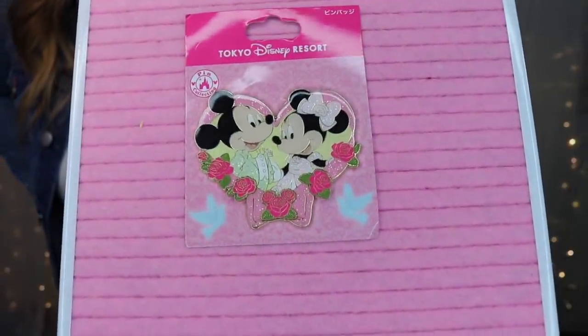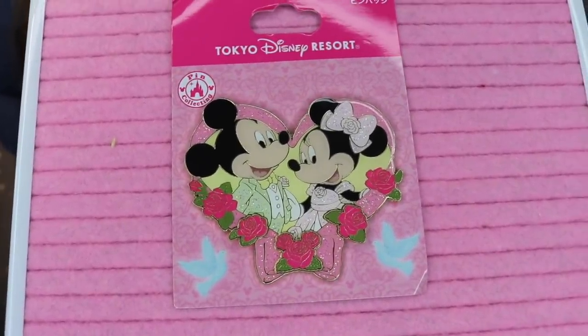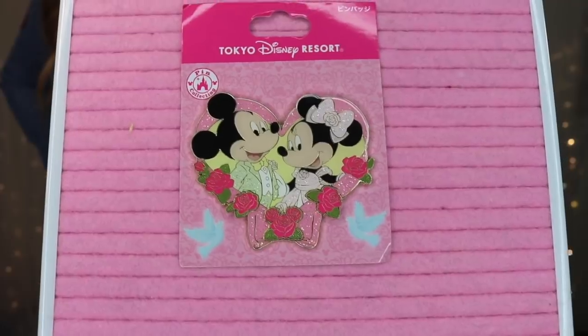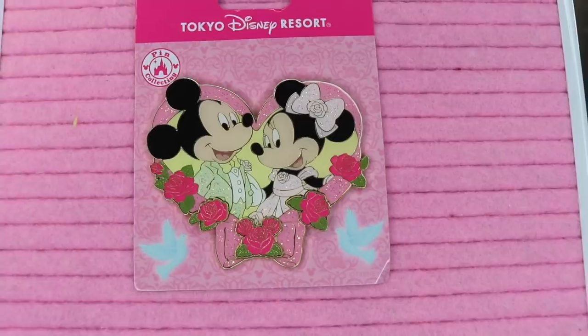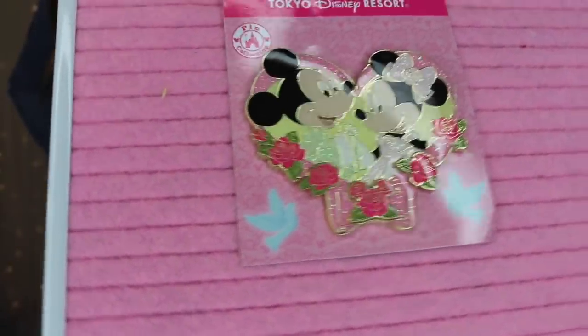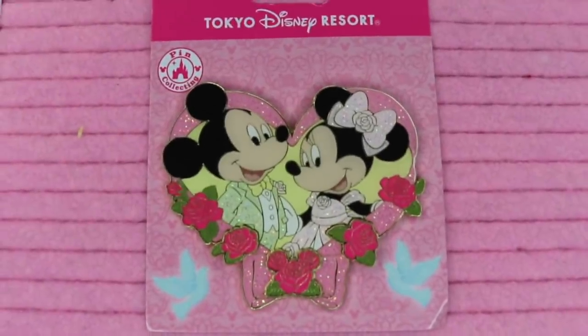The very last pin was the most expensive and largest — 1400 yen. I got it because it was beautiful even though it doesn't match any of my collections. What I love about it is the glitter elements — soft iridescent glitter — and there's a hidden Mickey rose. This pin is about twice as large as the others. Jesse and I just celebrated our 10-year wedding anniversary, so I thought it was a fun addition to my pin collection.